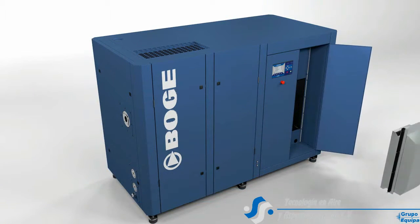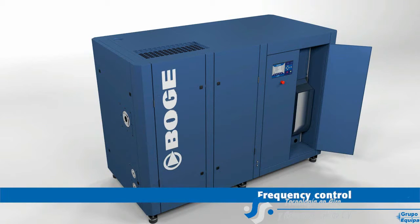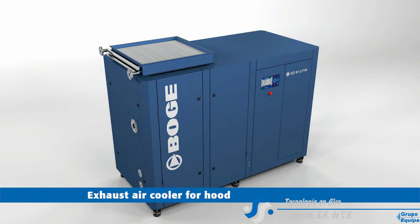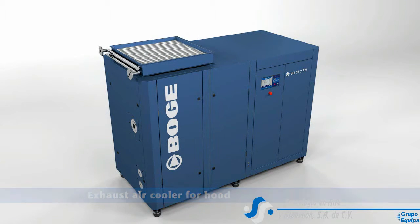If required, the air pressure and air delivery rate can be optimally adjusted by the integrated frequency converter to suit the actual demand. The optional cow cooler allows flexible operation of the compressor at different locations.